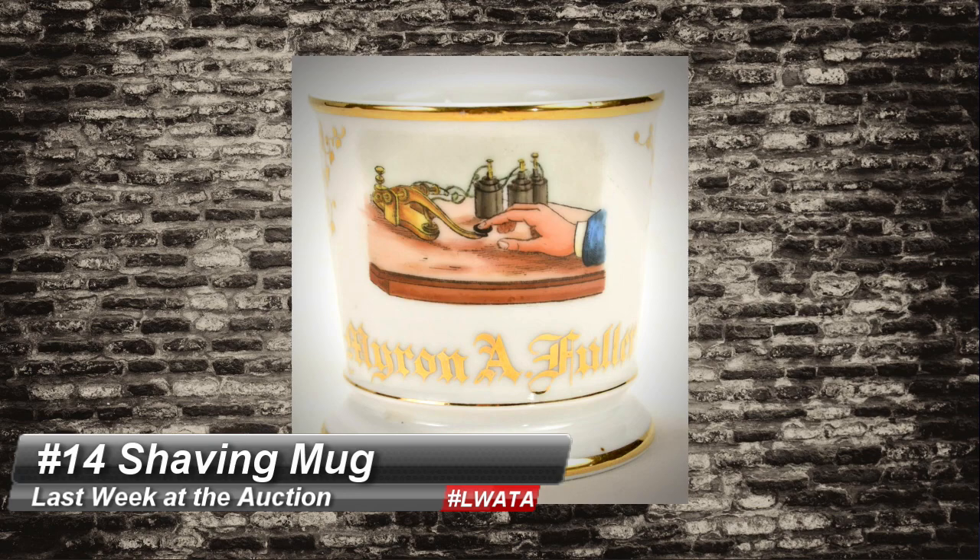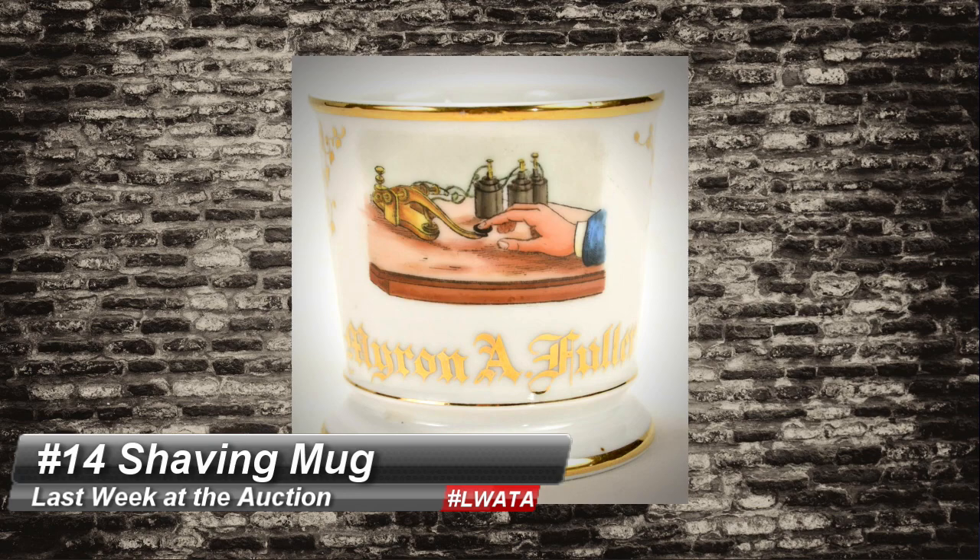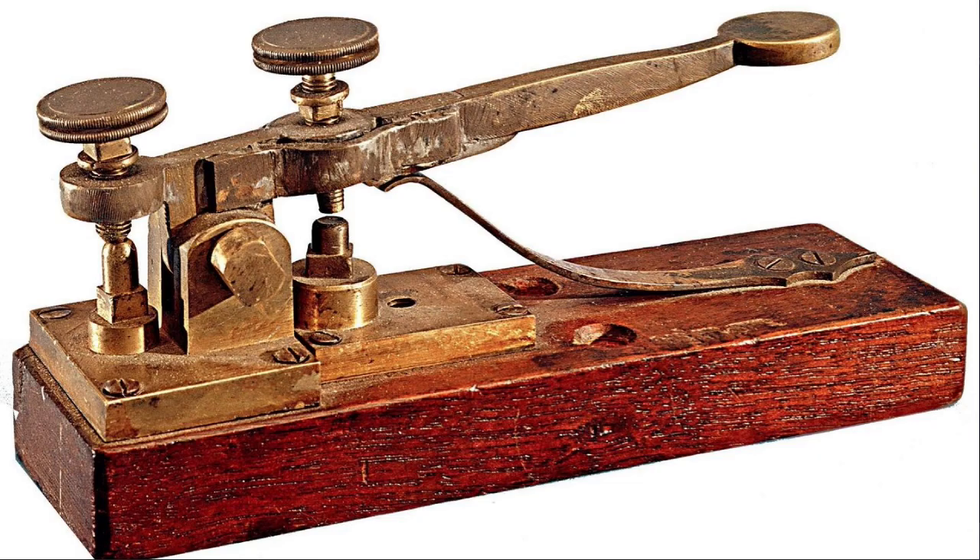Number 14 is a shaving mug named to Myron A. Fuller that sold for $500, also at Donley Auction. Known as an occupational mug because it featured what the person did — this guy was obviously a telegraph operator. The more unusual or now-defunct occupations are the mugs to really keep an eye out for. These and other shaving collectibles have like an underground following. I wonder if they have one for the Blockbuster employee.